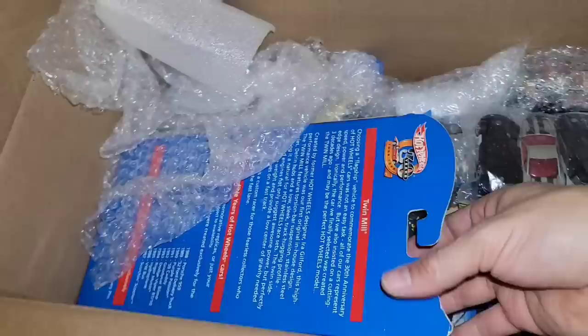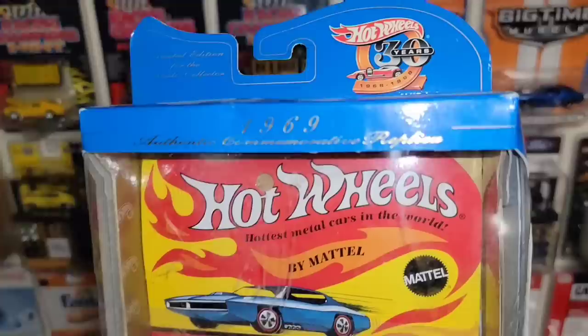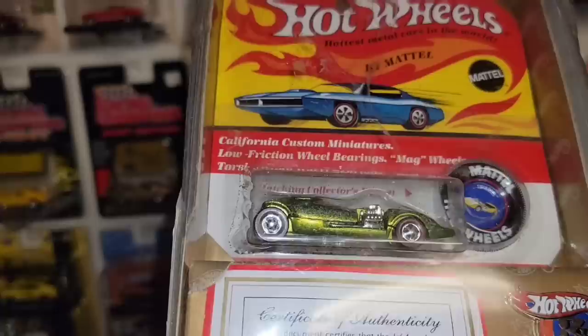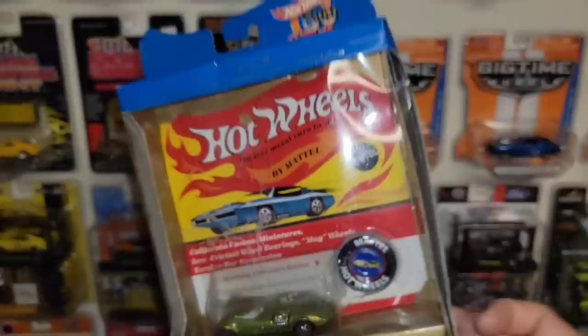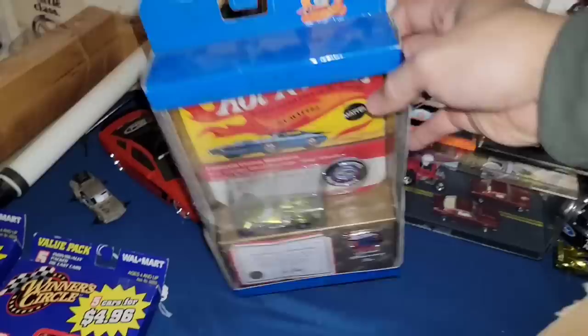Check this out — I keep seeing this one, let's flip it over. Looks like the Twin Mill. Oh holy crap — it's the 1969 commemorative replica! That is freaking awesome. But check that out — the Spectraflame is completely degrading, which is very odd since it's been in the package. Spectraflame back in the day didn't last that long. You have the certificate of authenticity, a little 30-year badge, and the button. Super cool package — this is a 1998 release.